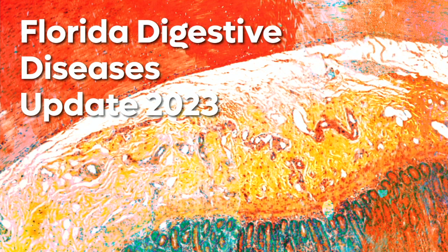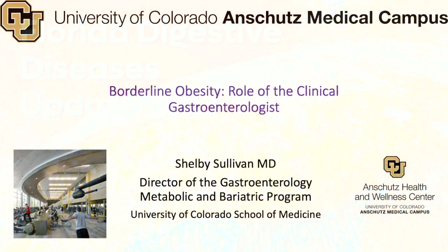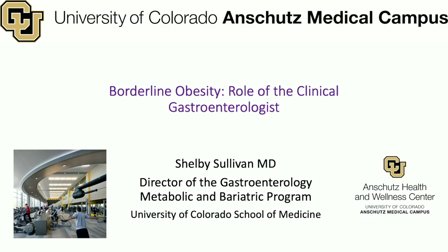It's now my pleasure to introduce Shelby Sullivan. Shelby is at the University of Colorado, an associate professor. As we put together the program, we talked about who would be an ideal person to do a bariatrics or obesity talk, and Shelby's name came up time and time again. She's carved out an amazing program at the University of Colorado and is really a rising star in this field. We've asked her to talk about borderline obesity and really the role of the general gastroenterologist in obesity management. Welcome, Shelby.